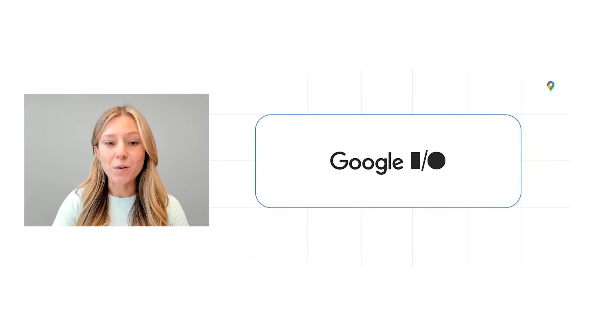At Google I.O., we made some exciting announcements and introduced new products designed to help you more easily create immersive experiences in your applications. Our goal is to make it easier and faster for your users to orient themselves in the real world and find the places they're looking for, while making it even easier and faster for you to build with Google Maps Platform.